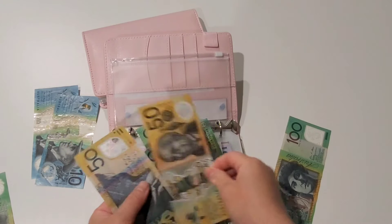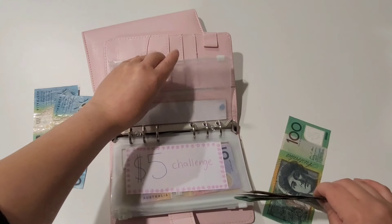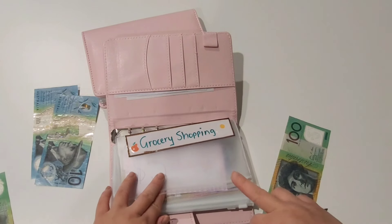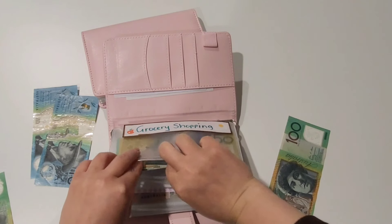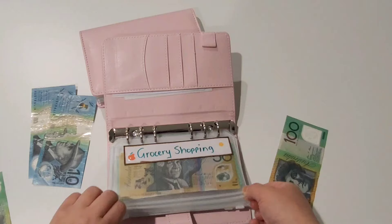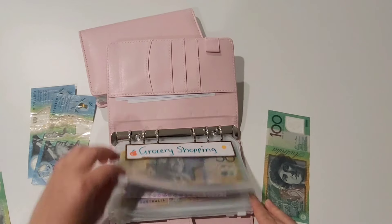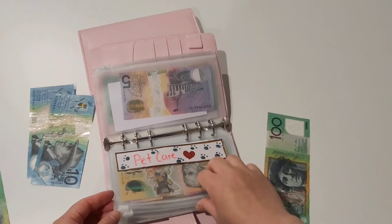I actually have quite a stockpile left of food for my dog, so it's not necessary for me to get dog food in the next couple of months. But I like to have funds ready in that envelope so I can continue to stock up on dog food when it goes on sale, since it is shelf stable.